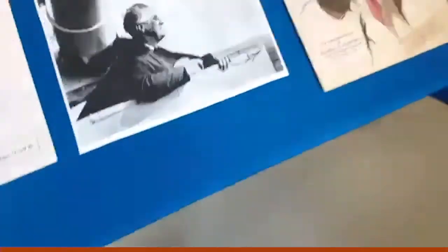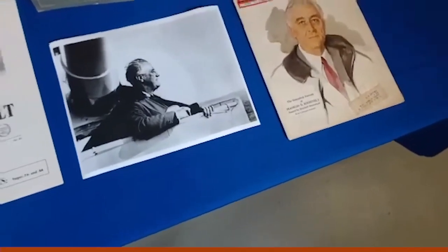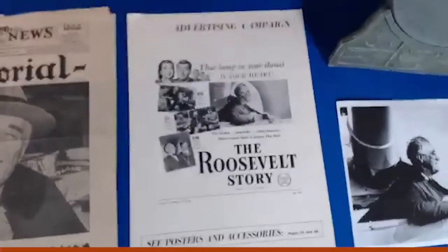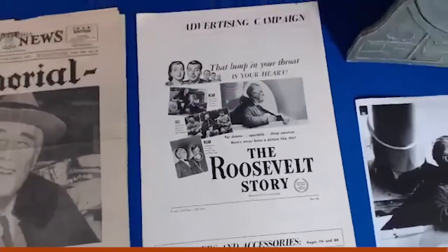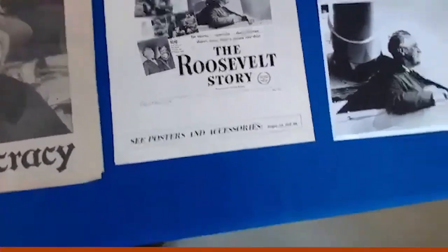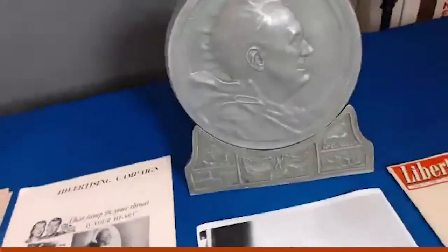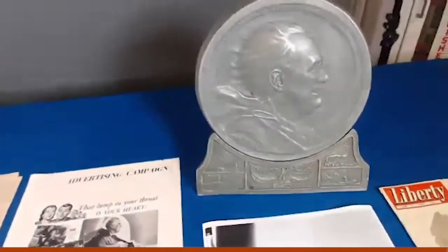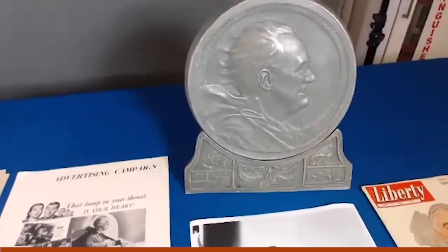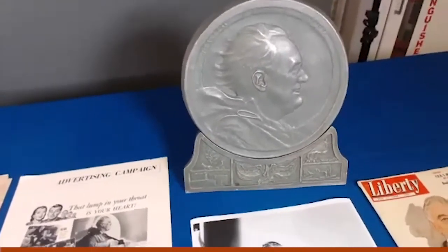Earlier in the program I showed you a very dramatic photograph of FDR aboard ship wearing the naval cloak. Here it is reappearing in an advertising flyer for a documentary film on Roosevelt titled The Roosevelt Story that appeared several years after his death. That image of FDR on the deck is also reproduced in this commemorative plaque produced in the 1950s. You can see clearly that the artist patterned that image of FDR after the photo of him in his naval cape — the naval cape is clearly visible around his shoulders in this plaque.